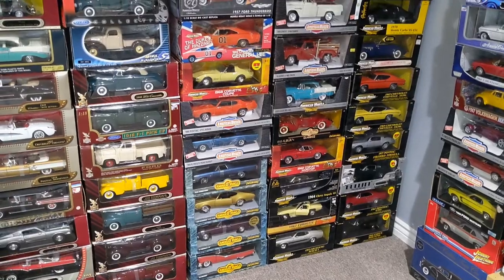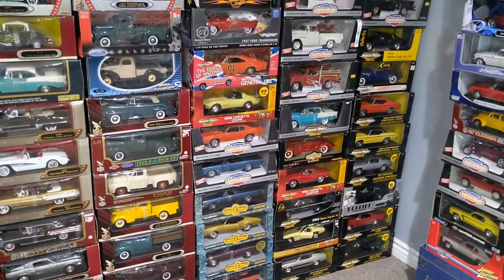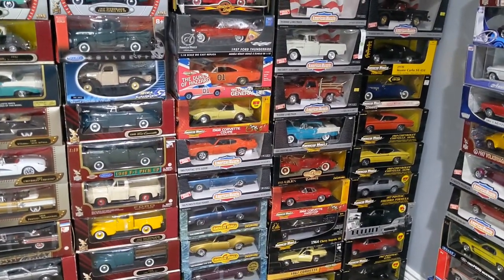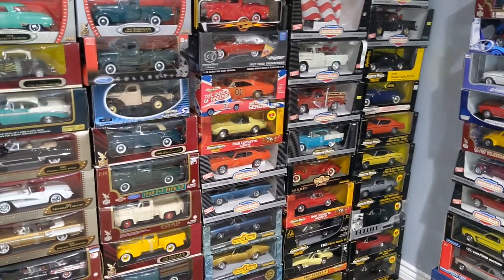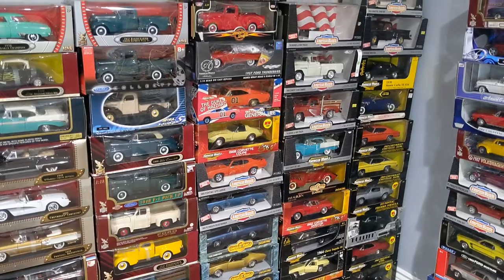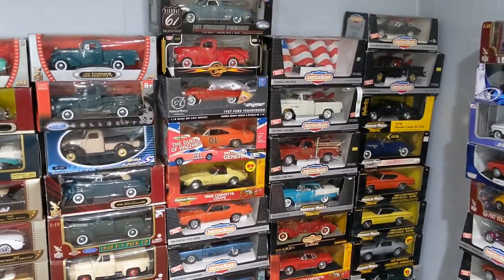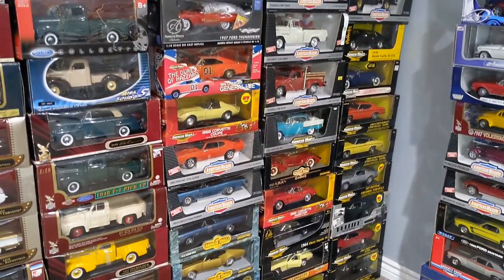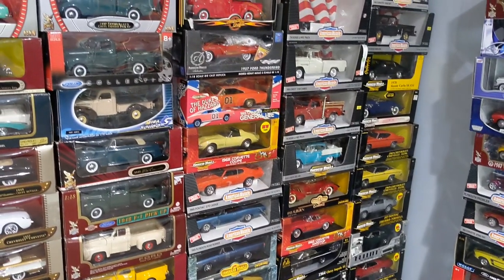Hey guys, welcome back to Underground Diecast. This is your friend Harshad, and today I'm going to talk about a very interesting diecast brand called ERTL. ERTL has been a very famous name in the diecast world in the 90s and early 2000s. It's a very old diecast brand — initially in the 1940s when they started, they used to focus on farm toys, but in the 90s they started making muscle cars and became very popular.